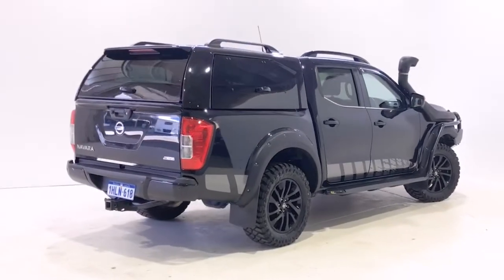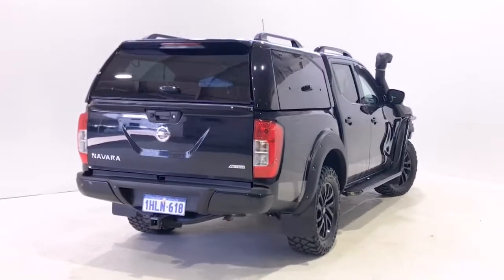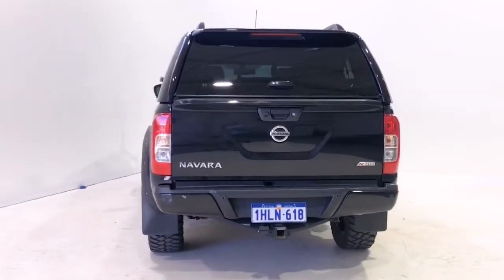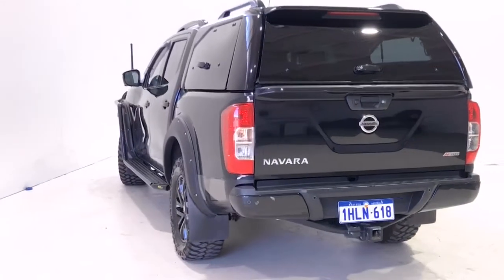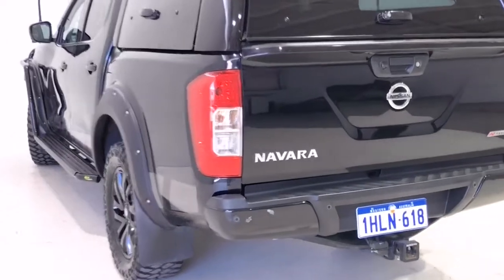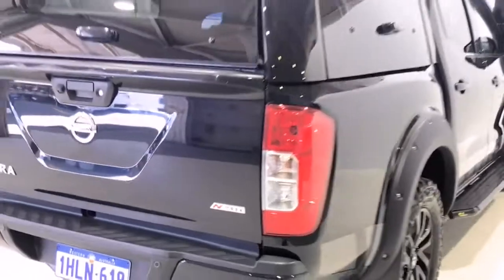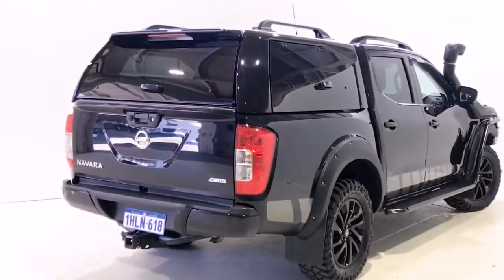Further features include Bluetooth connectivity, curtain airbags, cruise control, cylinder deactivation system, cup holders for front seats, child-proof rear door locks, contrast stitching, child seat anchor points, child seat ISOFIX anchorage system, door ajar warning, and a decal pack available in black or white.